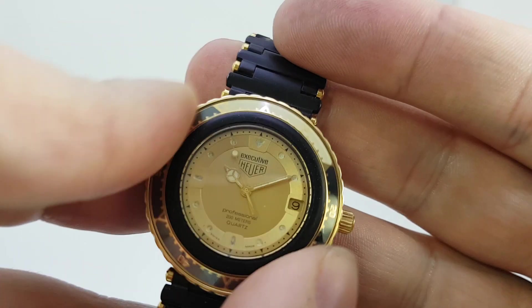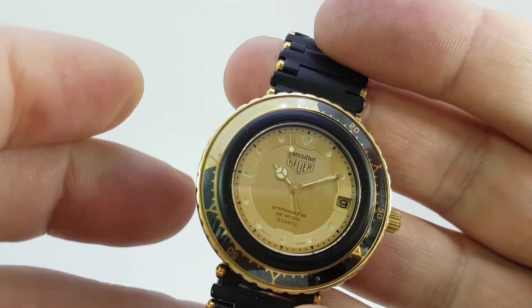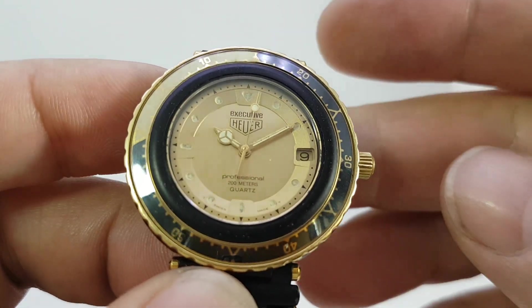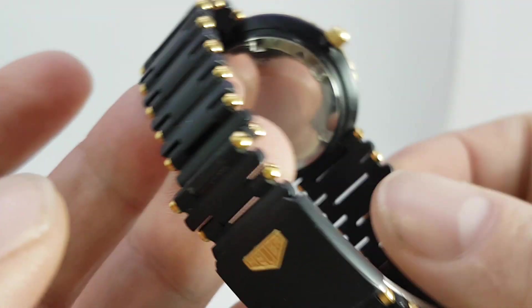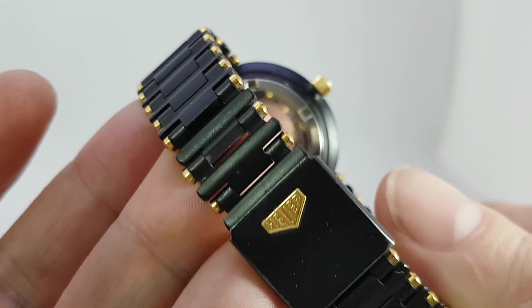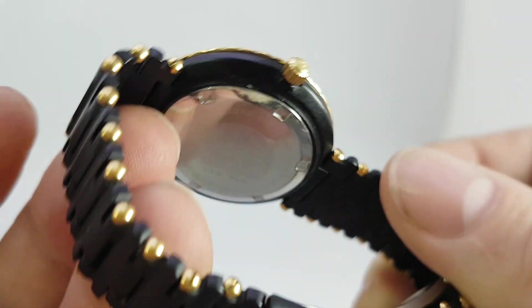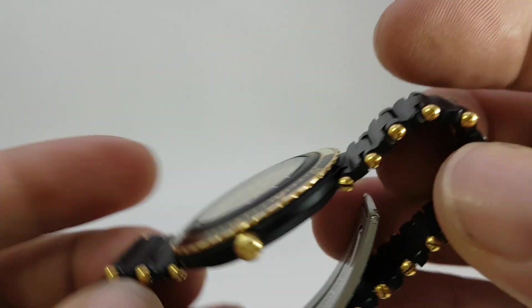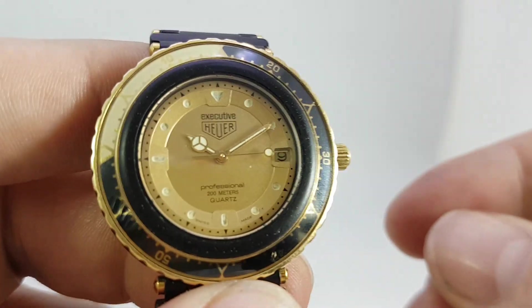You've got a rotating bezel here, one directional only. The crown screws down so it is a full diver's watch. PVD coated, bimetal, very very good order, original signed Hure crown. So that's what it's got going for it.